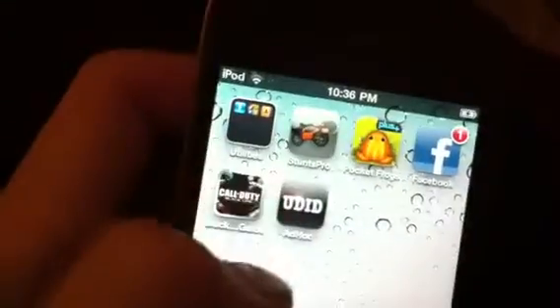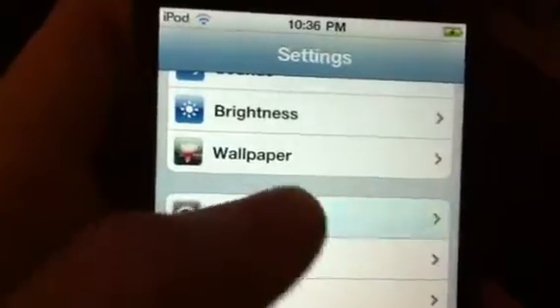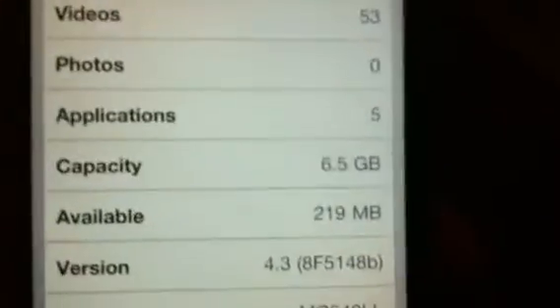I know with the Verizon iPhone it'll be on 4.2.5. So when you jailbreak — I don't know if there's a jailbreak out for 4.3. I have the 4.3 beta 1 and mine's an MC model, so that's about it.